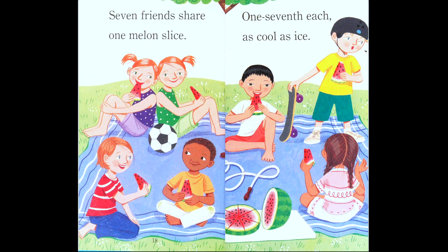Do you like watermelon? It's summertime, so it's watermelon season!